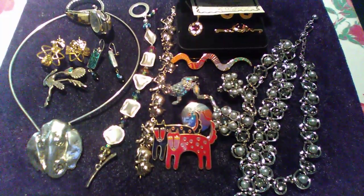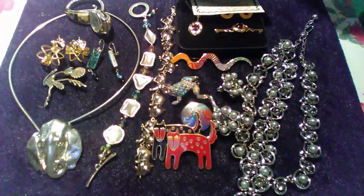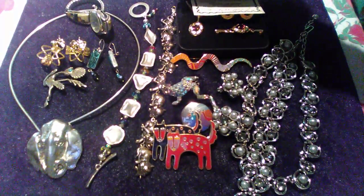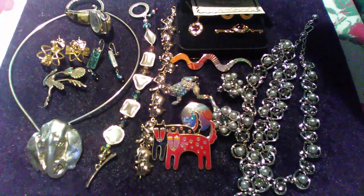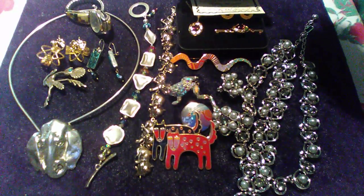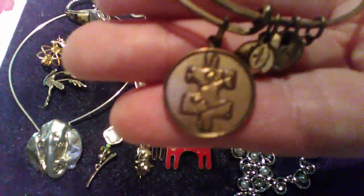Then I came across this Alex and Annie energy bracelet from 2012. It says infused with energy technology, charity by design, Alex and Annie — and it has a puzzle-piece kind of medallion-looking thing. I don't know what that's all about, but that's what it is.